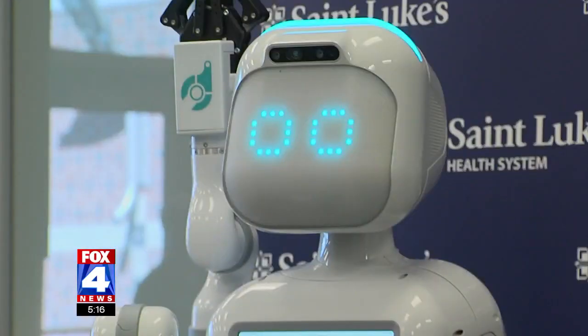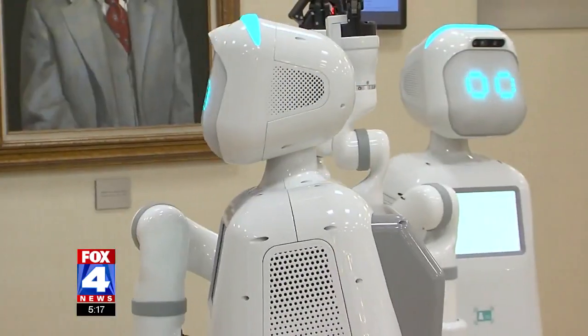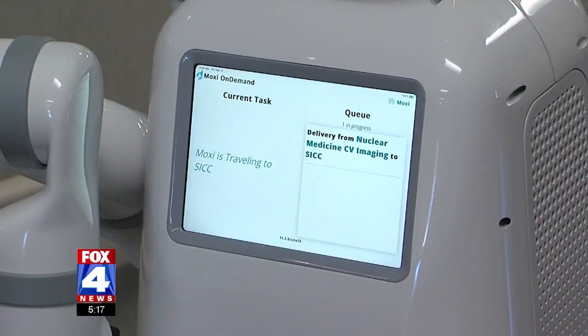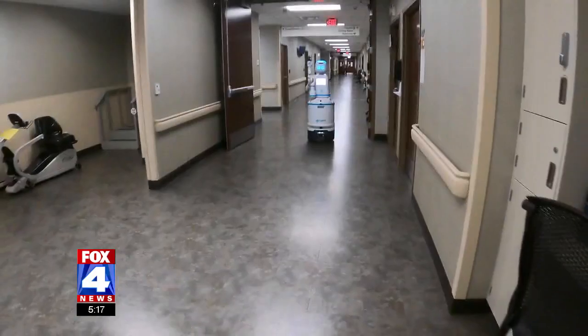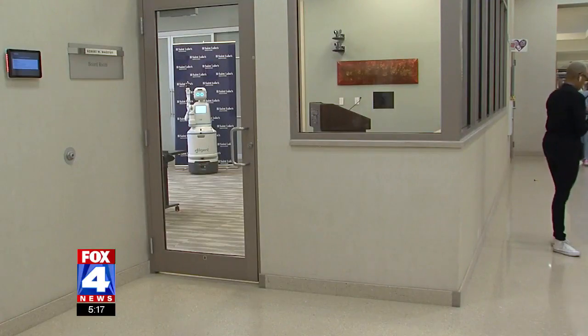When Moxie speaks, the robot's voice sounds like the dog from Blue's Clues. Moxie isn't being used to meet with patients. In just its first three weeks of use, it's been used to retrieve and deliver 500 items for the staff, according to St. Luke's leaders.